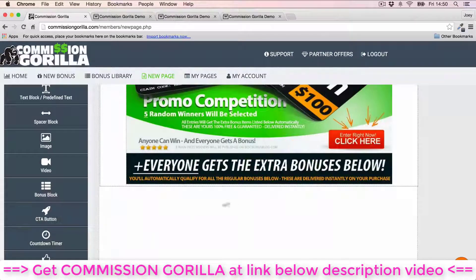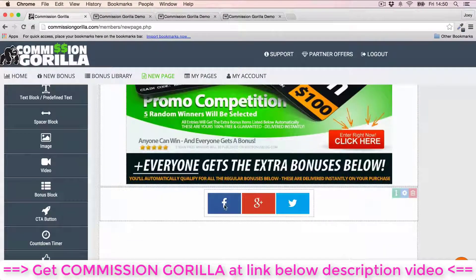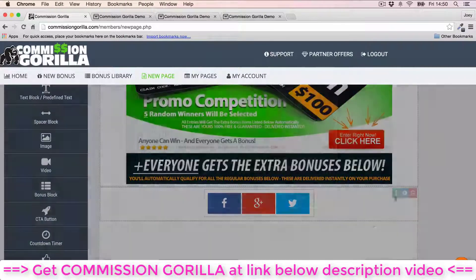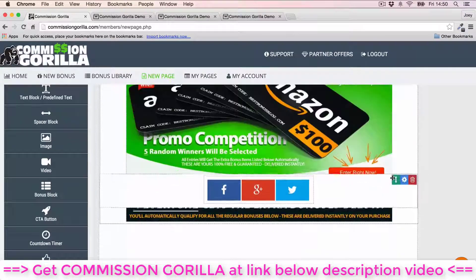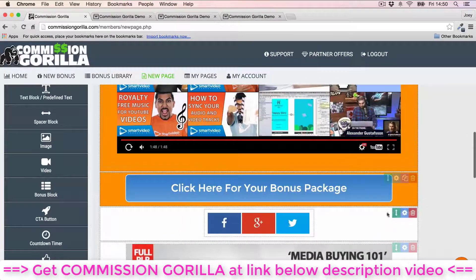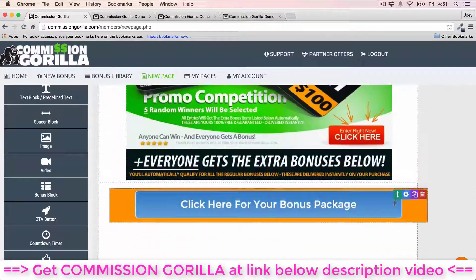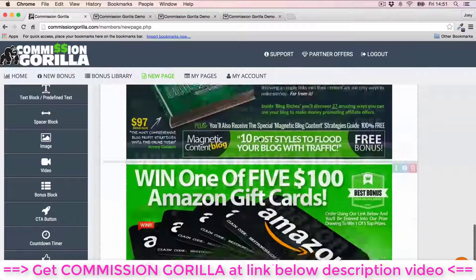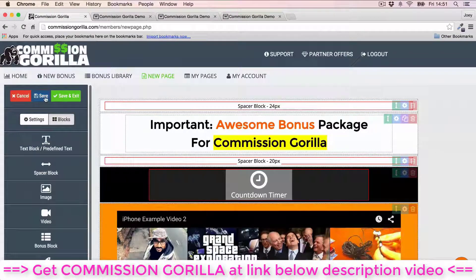If I want another bonus, I hit 'Bonus Block' again and select another one — another bonus is just added in. You can literally add whichever bonuses you want, very easily. Once you've done that, you can add another call to action, a countdown timer, or even social sharing so people can share the page. I'll drop the social sharing in and move it up towards the top, then add a call to action at the bottom as well.